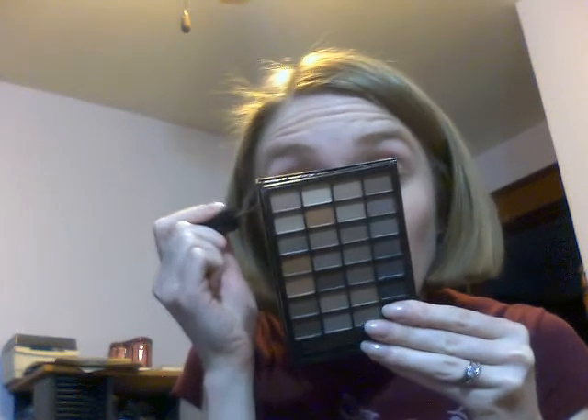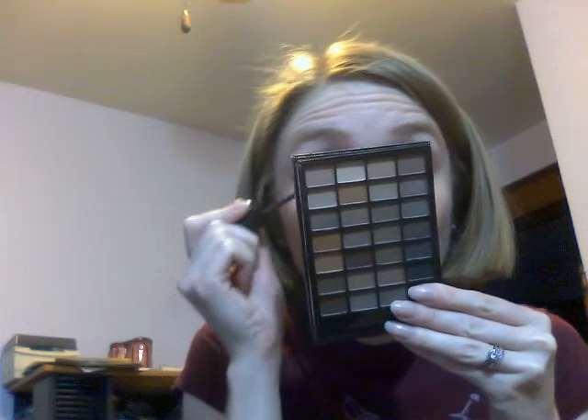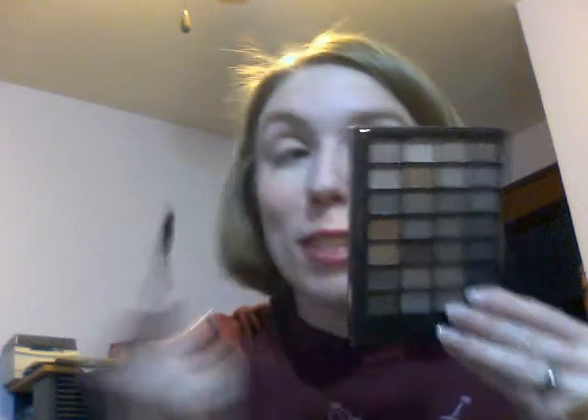For mascara I'm using one from a brand called Just for Redheads — even though I'm not a redhead, that's actually the brand name — and the shade is Ginger Cocoa. I don't personally like black mascara because I think it's too severe on me since I'm very pale. Using a lighter shade of mascara helps keep things soft and more romantic, in my opinion.